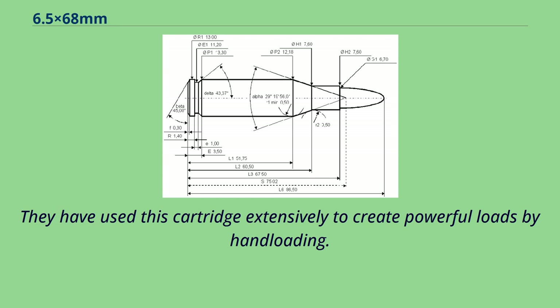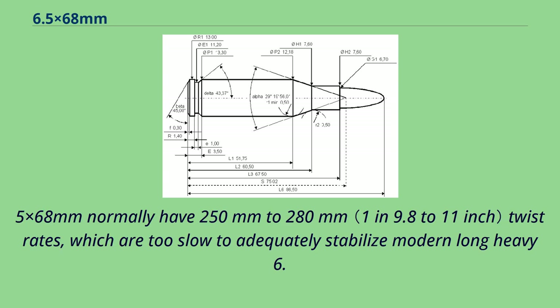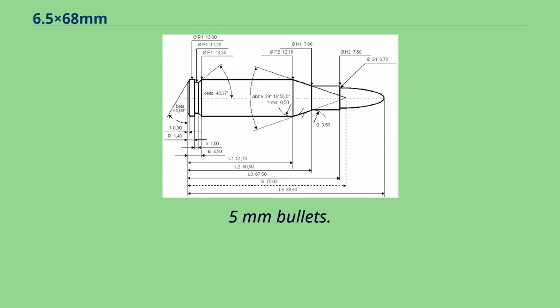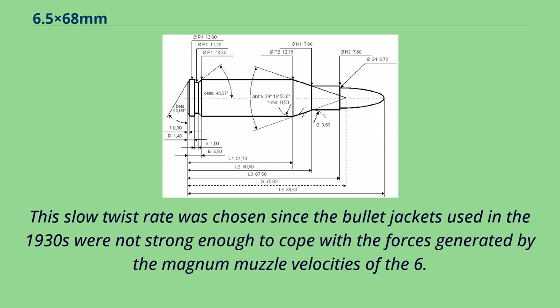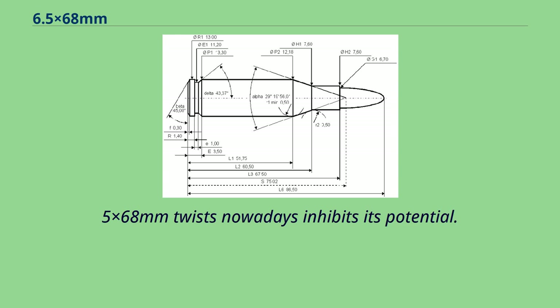Reloaders have used this cartridge extensively to create powerful loads by hand-loading. Factory rifles in 6.5x68mm normally have 250mm to 280mm twist rates, which are too slow to adequately stabilize modern long, heavy 6.5mm bullets. This slow twist rate was chosen since the bullet jackets used in the 1930s were not strong enough to cope with the forces generated by the magnum muzzle velocities of the 6.5x68mm. The traditional 6.5x68mm twist nowadays inhibits its potential.